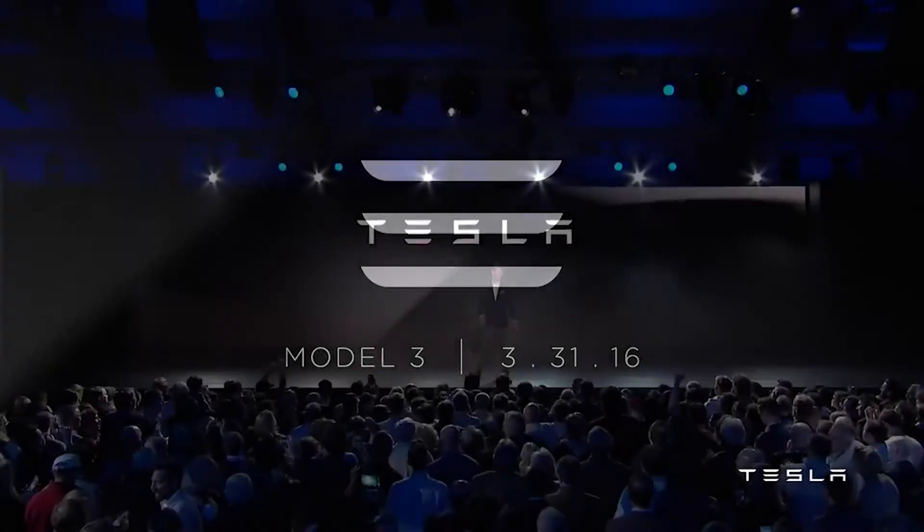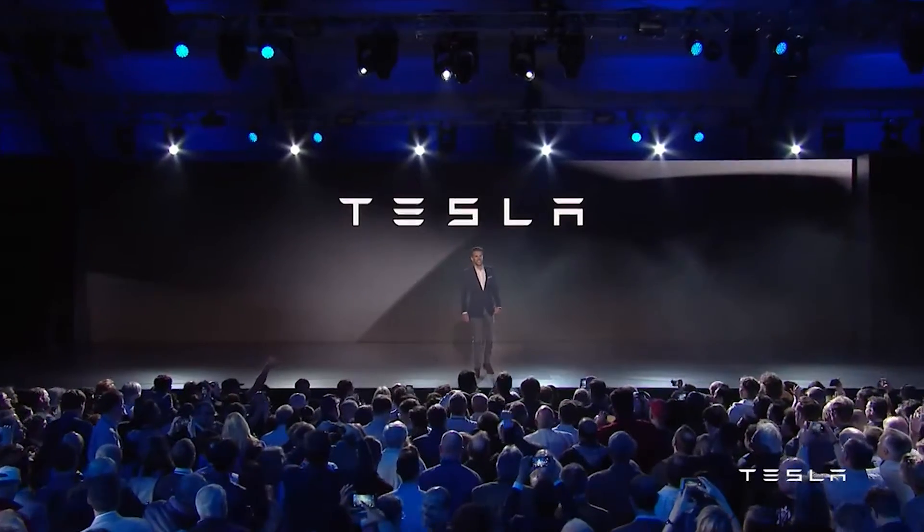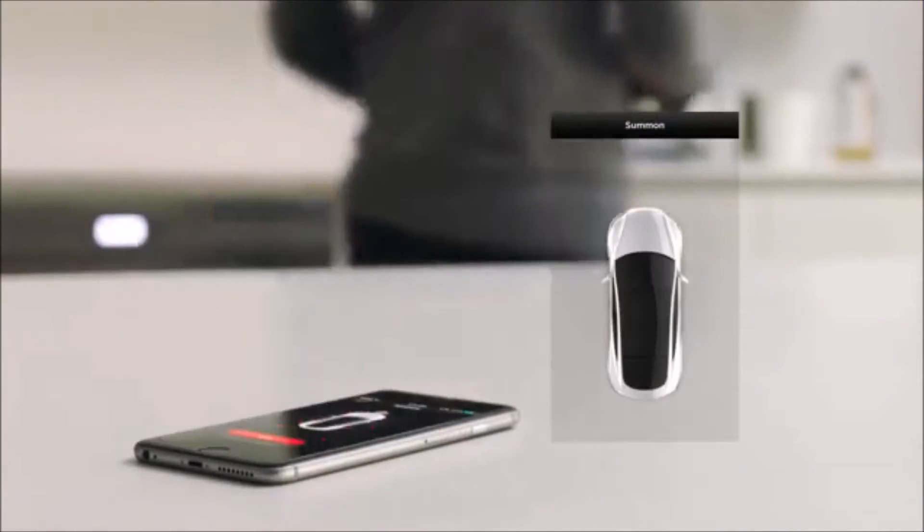Tesla claimed in 2016 that all of its new vehicles had the capability for full self-driving and that it would soon offer the corresponding software to make the automobiles drive themselves. As we talk about full self-driving, in reality, it is not full self-driving.